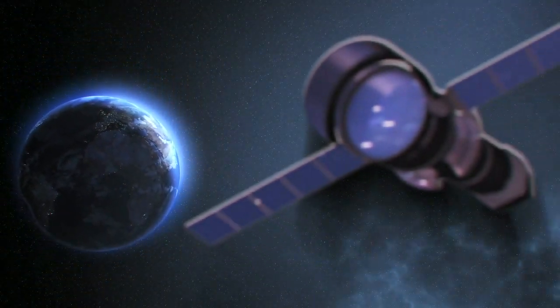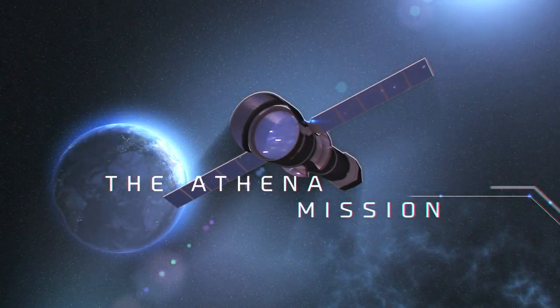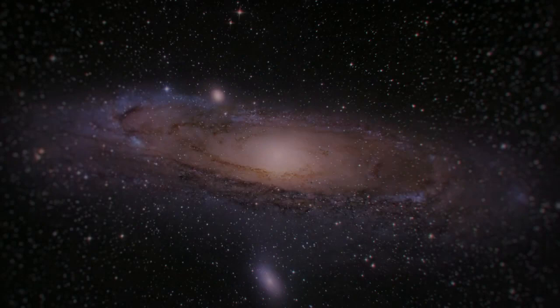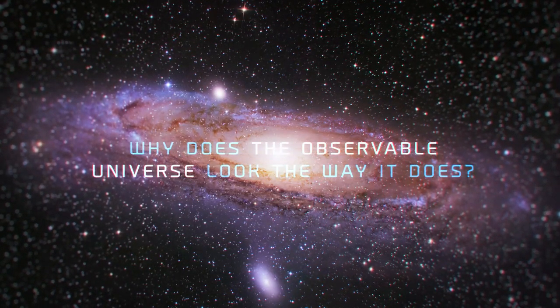This new technology will all be brought together in a new space mission, the Advanced Telescope for High Energy Astrophysics, Athena. With Athena, we will finally be able to answer the question: why does the observable universe look the way it does?